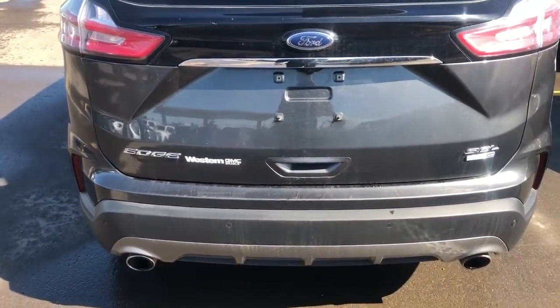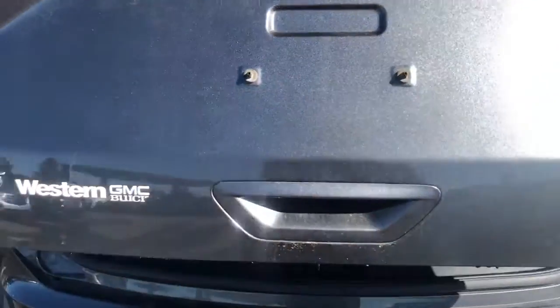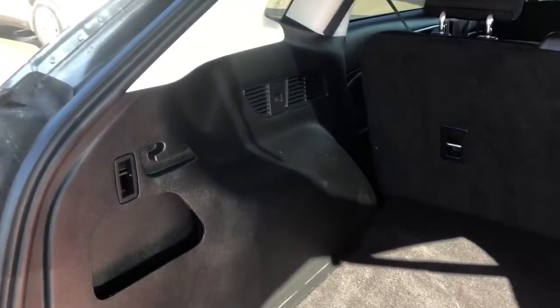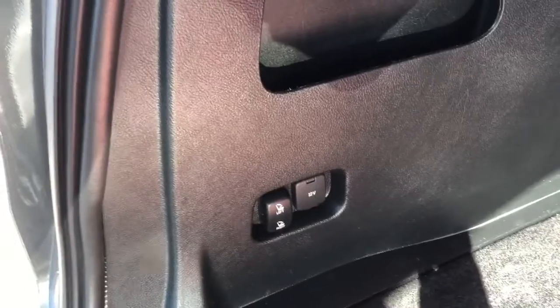Around to the back we have our Edge badging and dual exhaust, and a power-activated liftgate. Inside the cargo area there is plenty of storage room, as well as the option to fold down the rear seats and a 12-volt charging port.